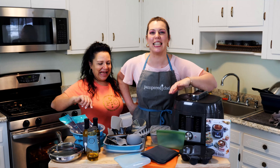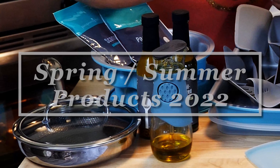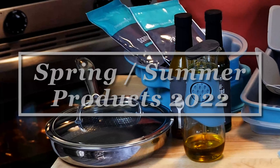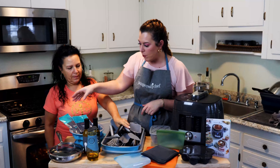All right, guess what time it is! It is time for new Pampered Chef products — Spring/Summer 2022. New products are here and I'm so thrilled to show you what they are. I haven't used them all yet, but stay tuned, make sure you subscribe and you'll see more of these used soon.